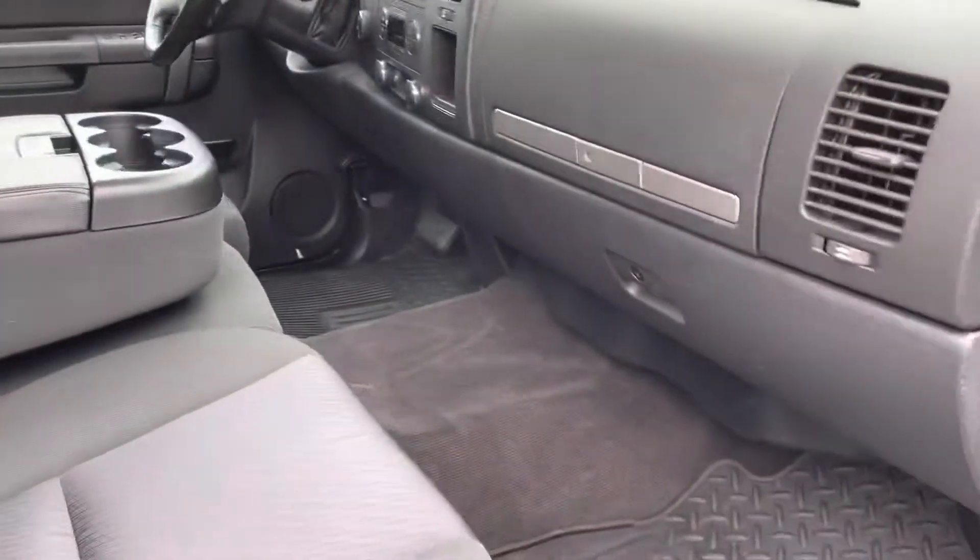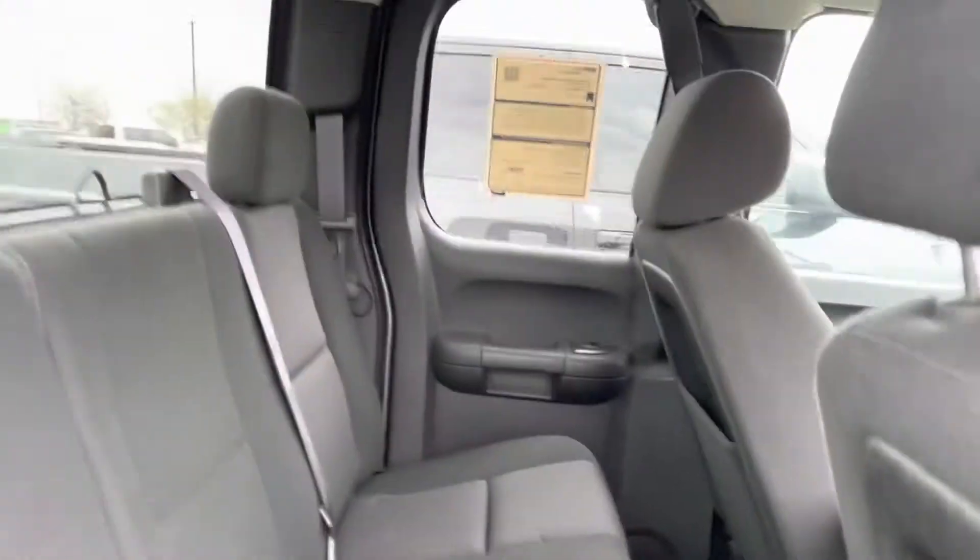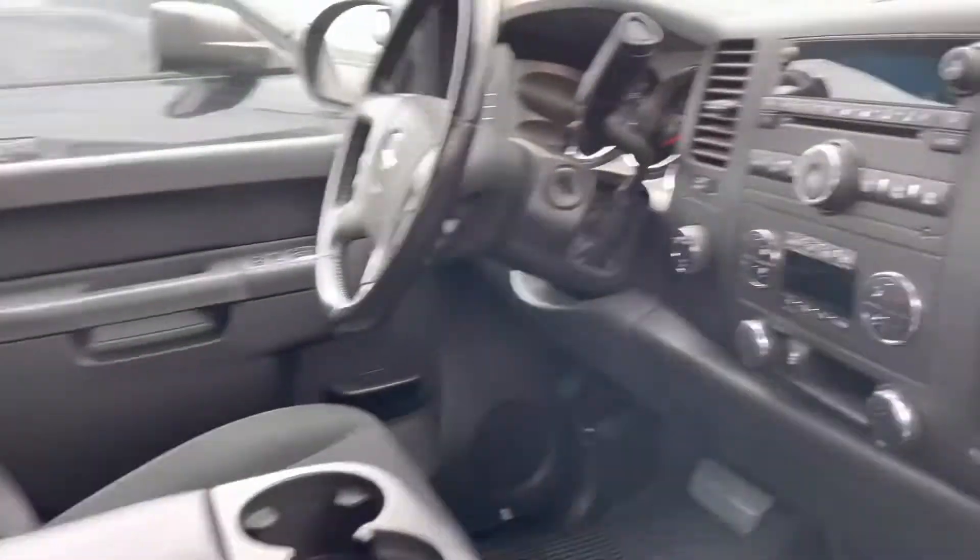Interior-wise, as you can see, it's been well taken care of — very clean interior. I didn't think it had been smoked in, but it definitely has not.